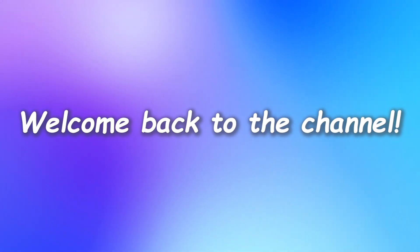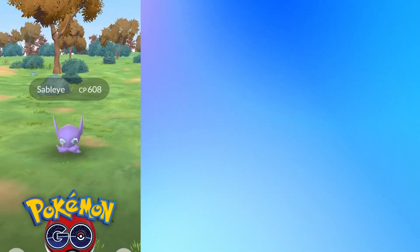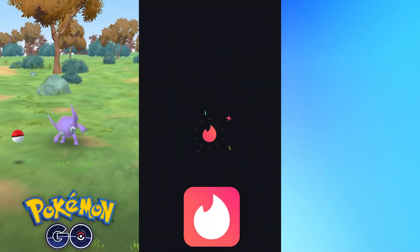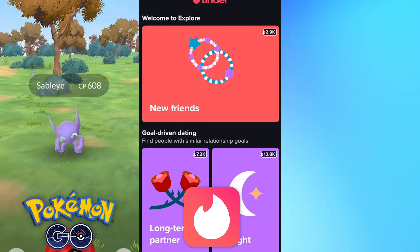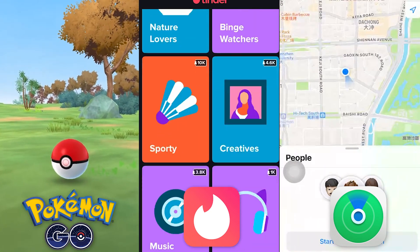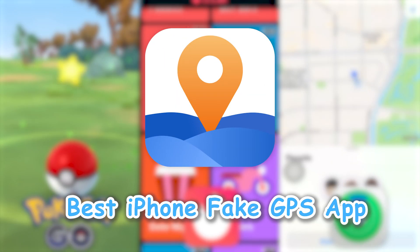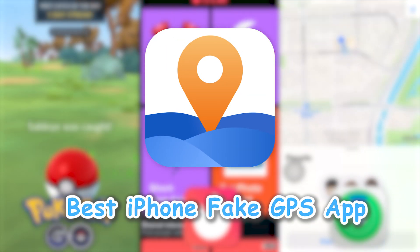Hey everyone! Welcome back to the channel. Are you looking to fake your GPS on your iPhone? Maybe you want to level up quickly in games like Pokemon without leaving your home, meet friends from different countries on dating apps like Tinder, or even spoof your friends and parents on Find My iPhone. Well, you've come to the right place. This video will introduce you to the best iPhone fake GPS app that can help you achieve all of that.